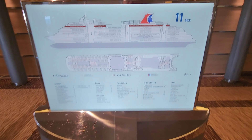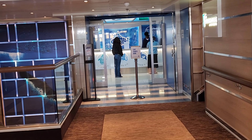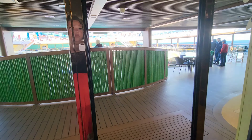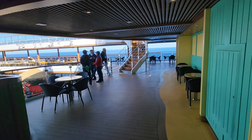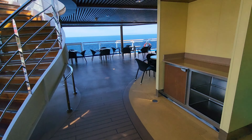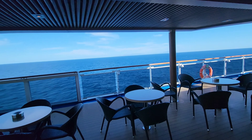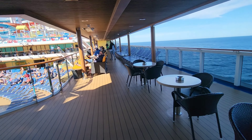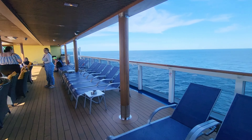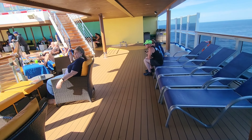Next we shall go up to deck 11. The first thing you will notice up here is Camp Ocean, which is the kids club — you can have your children go hang out in there while you enjoy some adult activities. From this level you have a full view of the lido deck, so this is the place to chill during the parties if you want to watch without being in the crowd. Here on the starboard side, or the right side, is the smoking section where you can come smoke and vape.